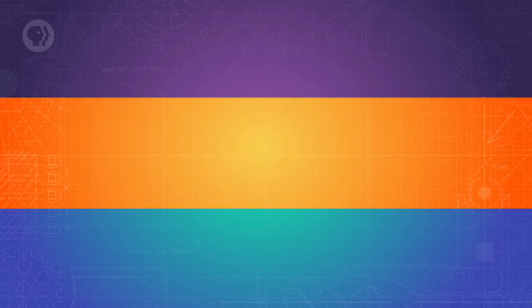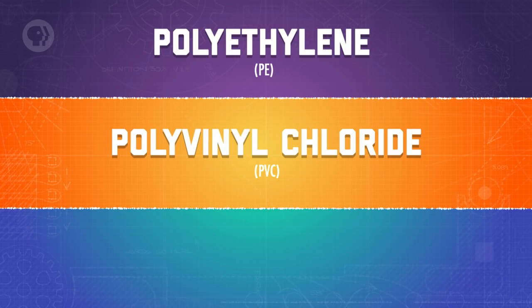Just like with other materials, some kinds of polymers get used more than others. The ones that you'll most likely come across are polyethylene (PE), polyvinyl chloride (PVC), and polyethylene terephthalate (PET).